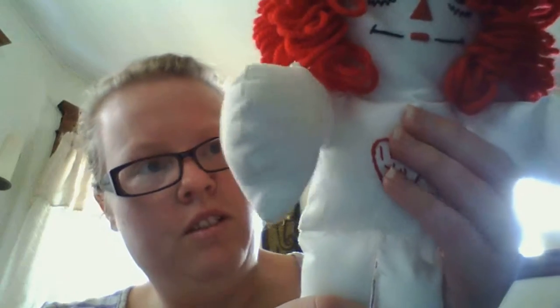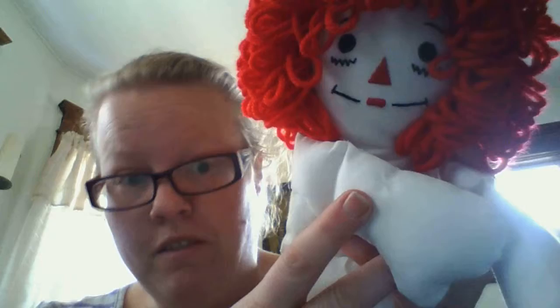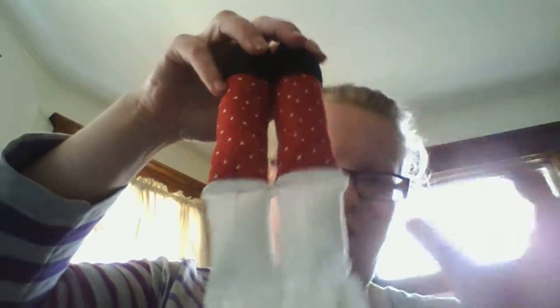These dolls are all stuffed and then sewed together. The arms are stuffed and sewed on, which is very, very hard to do. They only have one seam on the butt so you can close it all up. There are no seams anywhere else.